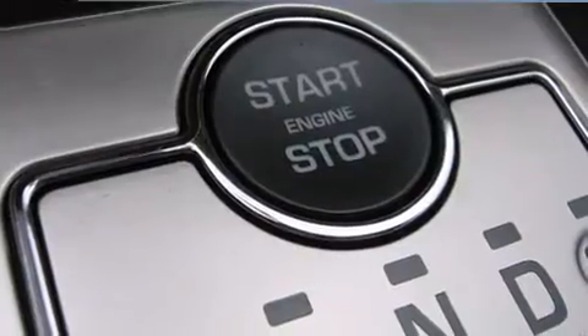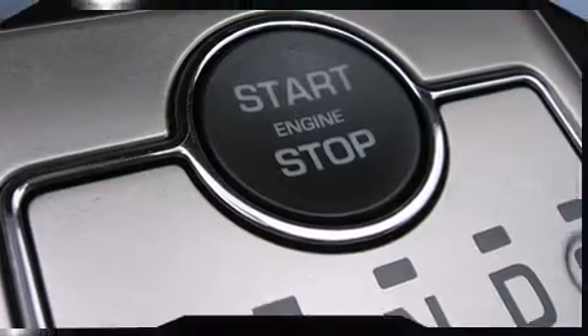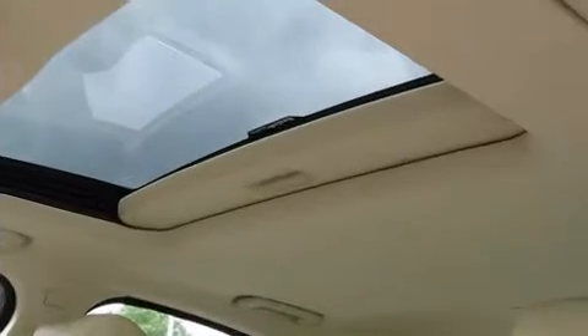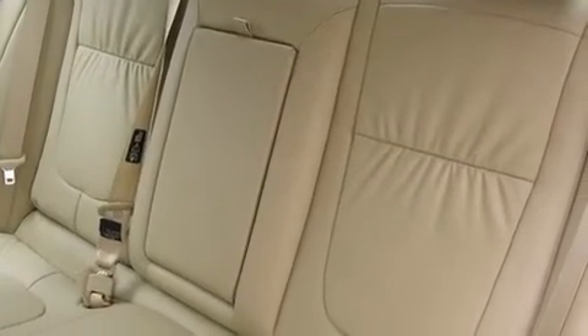Jaguar ensures the safety and security of its passengers with equipment such as dual front impact airbags with occupant sensing airbag, brake assist, anti-whiplash front head restraint, a security system, and four-wheel disc brakes with AVS.